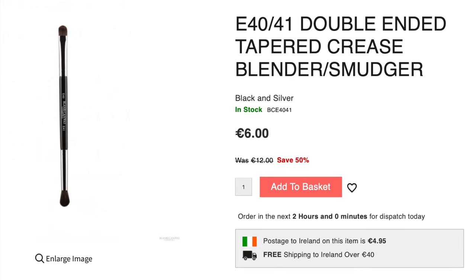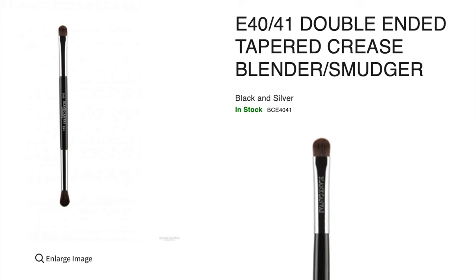You can also try getting a double-ended brush. So on one side we have the flat brush — which I've already talked about, a great brush — and on the other side we have our blending brush.